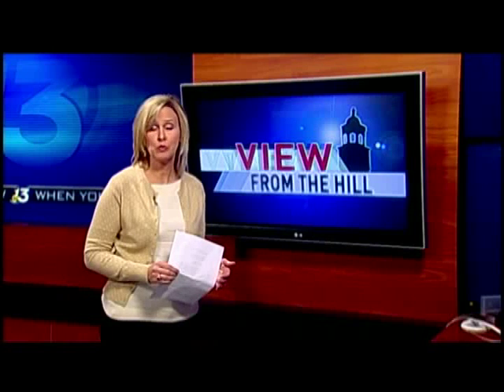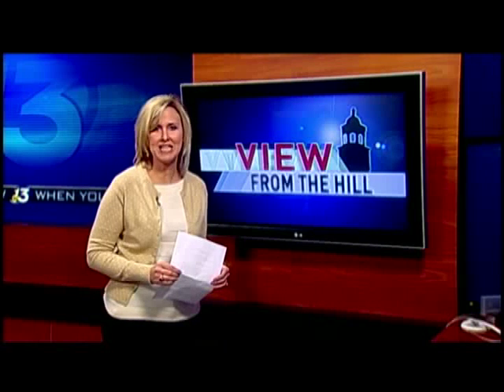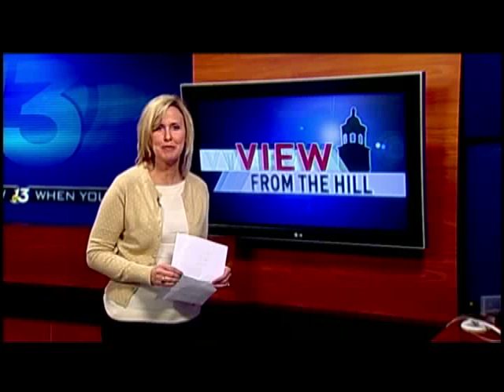The nine million dollar project, which includes renovations to FAC, was funded by a student fee for campus rebuilding. A formal dedication will be held this spring. With this week's View from the Hill, I'm Amy Bingham.